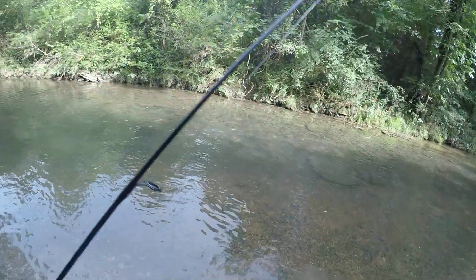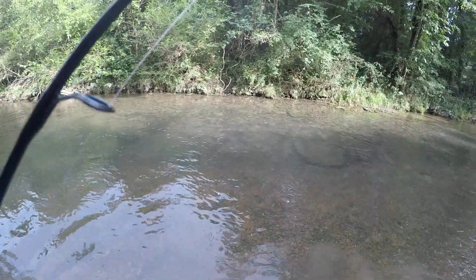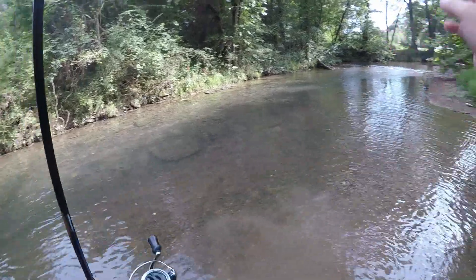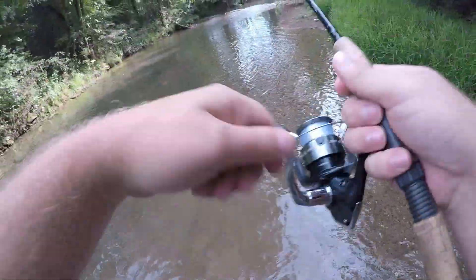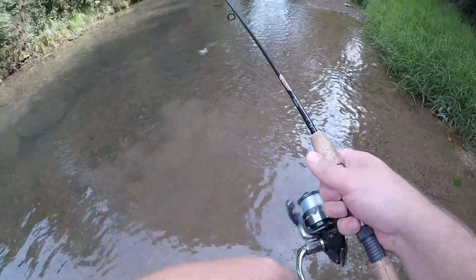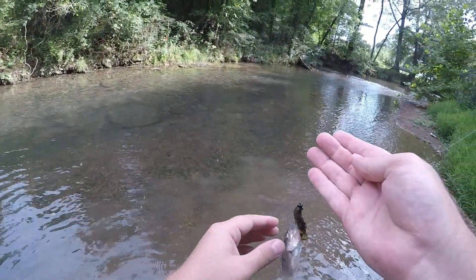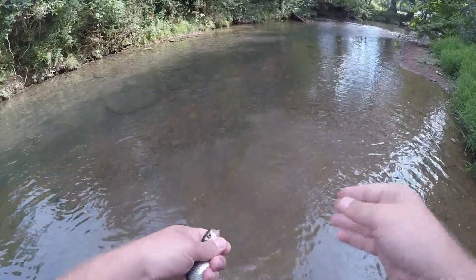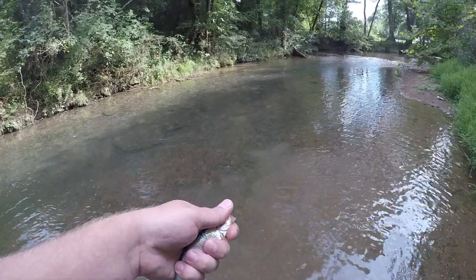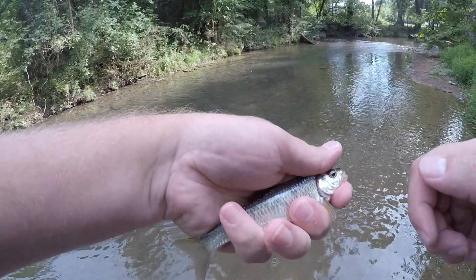I've got my line all twisted up around my rod. I've got a little one on it. I don't know if he's still there but I can't reel him in. It's a shiner. I see these things everywhere in this creek, and in several of the other creeks I fish.